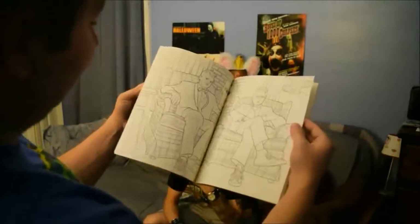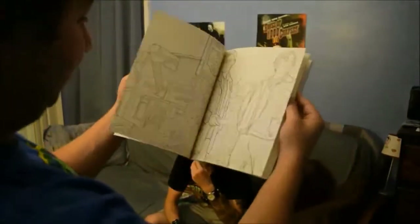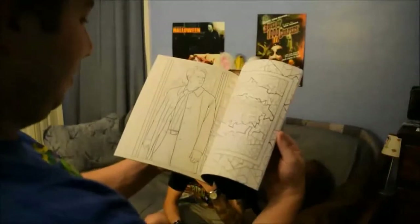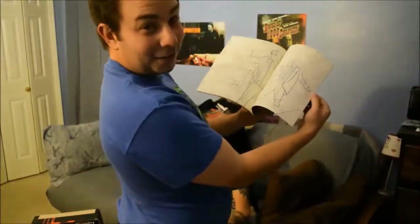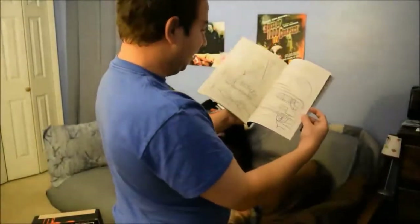Weirdest coloring book I've ever seen. There's no action — it's a guy with a knife, a guy with a gun, King of Hell, a guy shooting a basketball, some rings, a clown, a scarecrow. Now I know why you like this show, Justin. Enjoy your coloring book. The pencils are branded HorrorBlock too — they're really starting to make fun stuff.